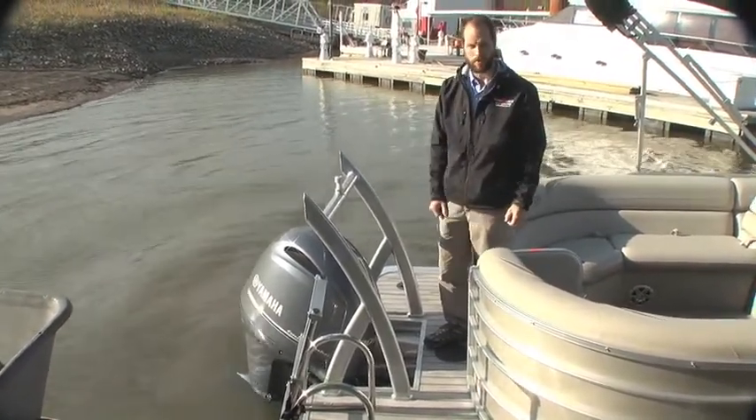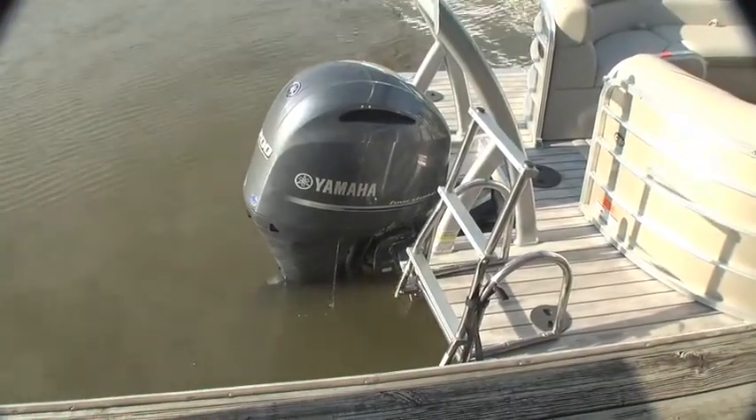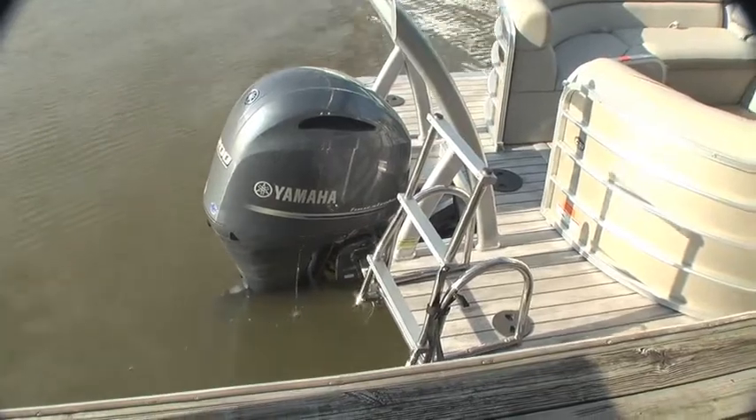I'm going to fire it up so you can hear this quiet motor. Folks, I'm going to fire the motor up so you can see just how quiet these Yamaha outboards are.